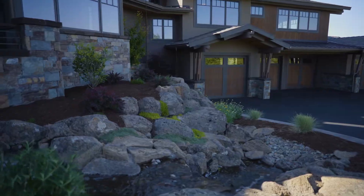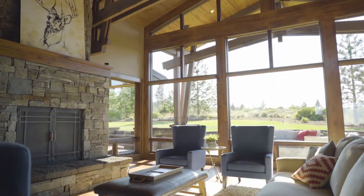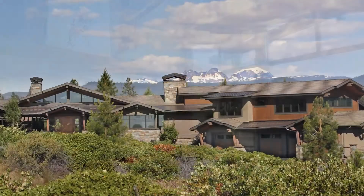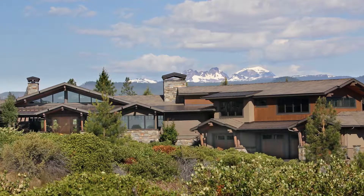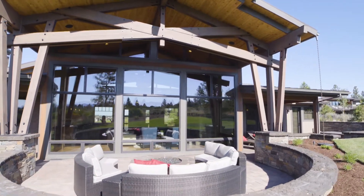When you enter this home you are greeted by this incredible wall of windows looking at the rear yard, the National Forest and the Cascade Mountains beyond. The interior of the home has a lot to talk about, but I'd like to let the home speak for itself.